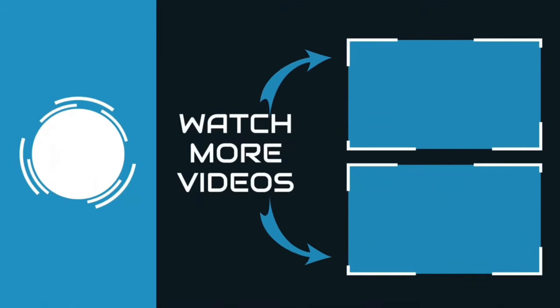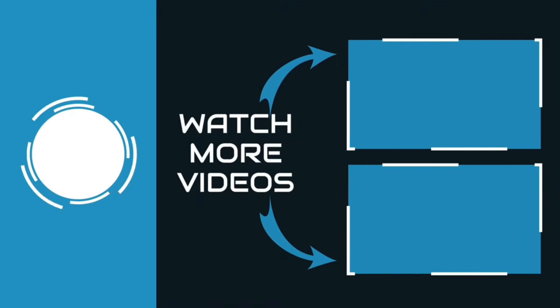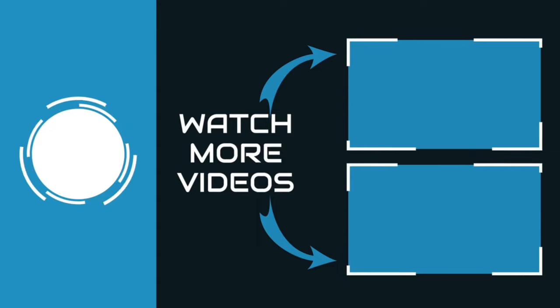Thanks for watching. You can find links and prices for these products in the description box. If you liked this video, please like and subscribe.